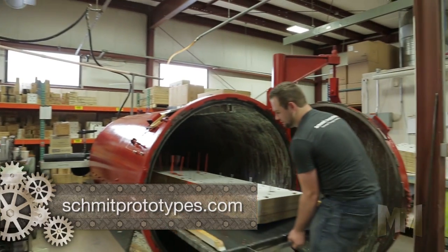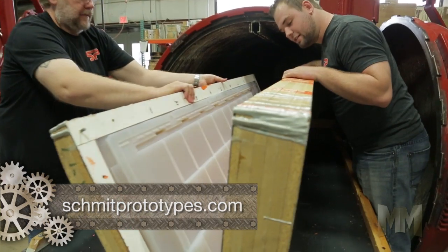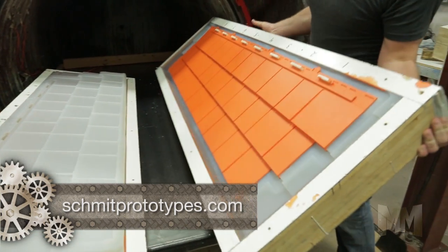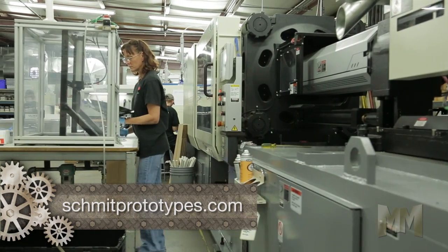Schmidt's 3D printing capabilities lead directly into their urethane casting and RTV tooling capabilities. Urethane casting gives customers a fast turnaround with superb detail. When the clock's ticking, injection molding is available for bridge tooling.